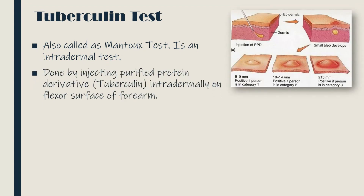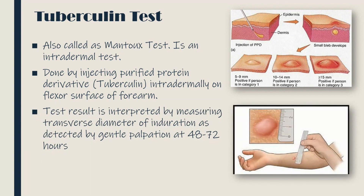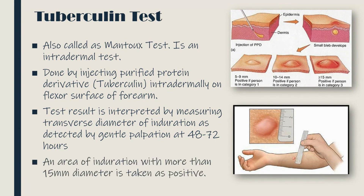The tuberculin test, also called the Mantoux test, is an intradermal test. It is done by injecting purified protein derivative intradermally on the flexor surface of the forearm. The test result is interpreted by measuring the transverse diameter of induration as detected by gentle palpation after 48 to 72 hours. An area of induration with more than 15 mm diameter is taken as positive.